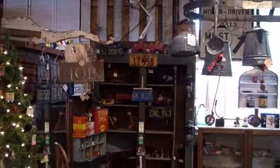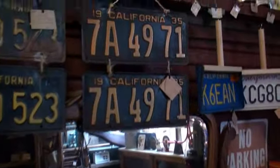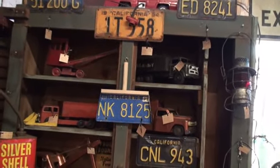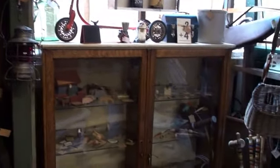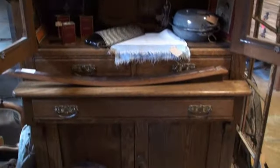Here we are in Hops Treasures. They have quite a few rusty goodness — there's license plates, oil cans, trucks, fishing goods, some true antiques, and beautiful pieces of furniture. Hops has been in the business for quite some time. If you'd like something in here, ask for Hops.